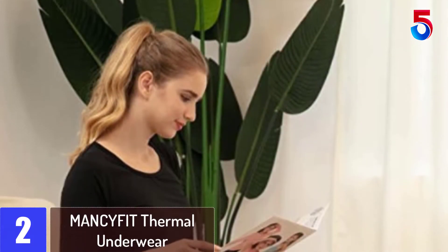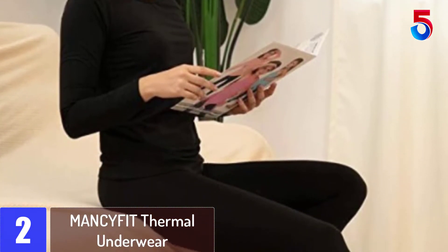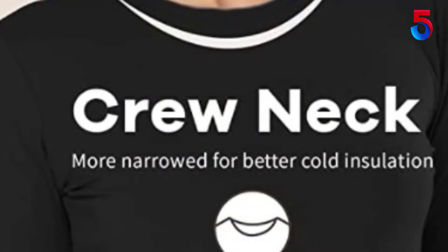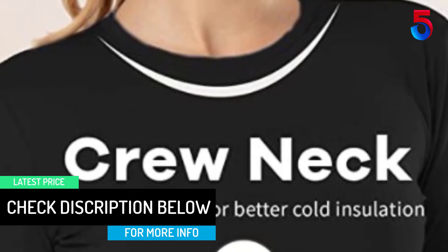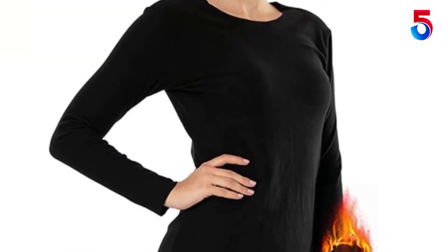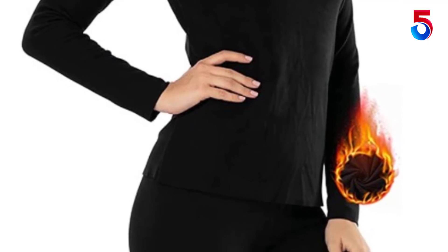At number 2: MANCYFIT Thermal Underwear. Do you want to protect your whole body from the cold? Then the MANCYFIT Thermal Underwear Set for women is a perfect choice. The set includes a bottom and top that you can wear underneath any type of clothes, and can be used as sportswear, underwear, or sleepwear. It comes with moisture wicking and antimicrobial features to keep you comfortable, dry, and warm. The set is made of high-quality spandex blend fabric and polyester material, which retains color and shape after multiple washes. You can choose from several sizes, from small to XXXL, to find the best fit.